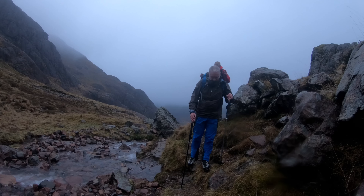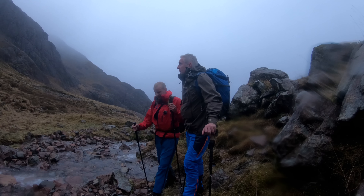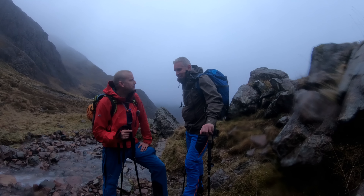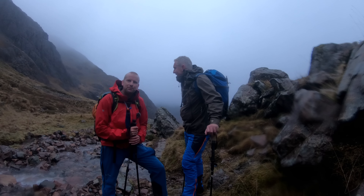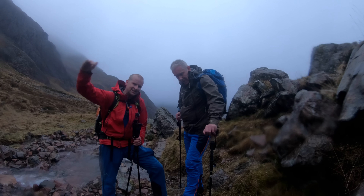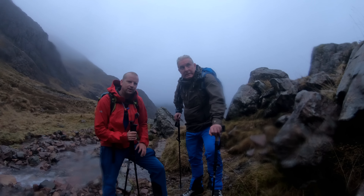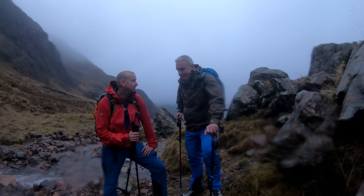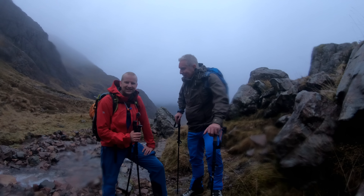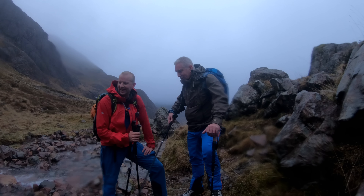Here we are, getting higher up the mountain now. We're at a point we sometimes call Crampon Rock, because we usually put our crampons on here. Just over here the slope steepens up and takes you into the high corrie — there's usually quite a lot of snow banked out there, but there's nothing today, it's just grass. All this stuff here should be locked in position in a solid medium on the side of the cliff.